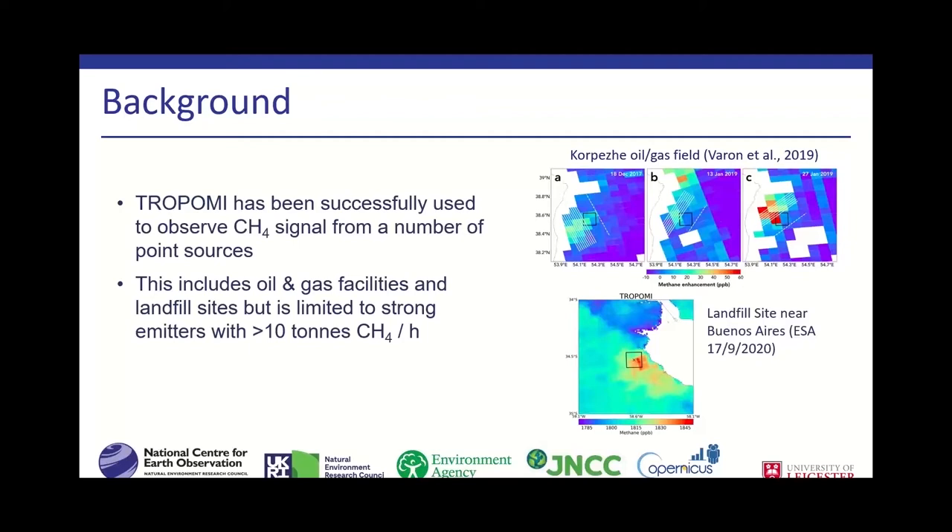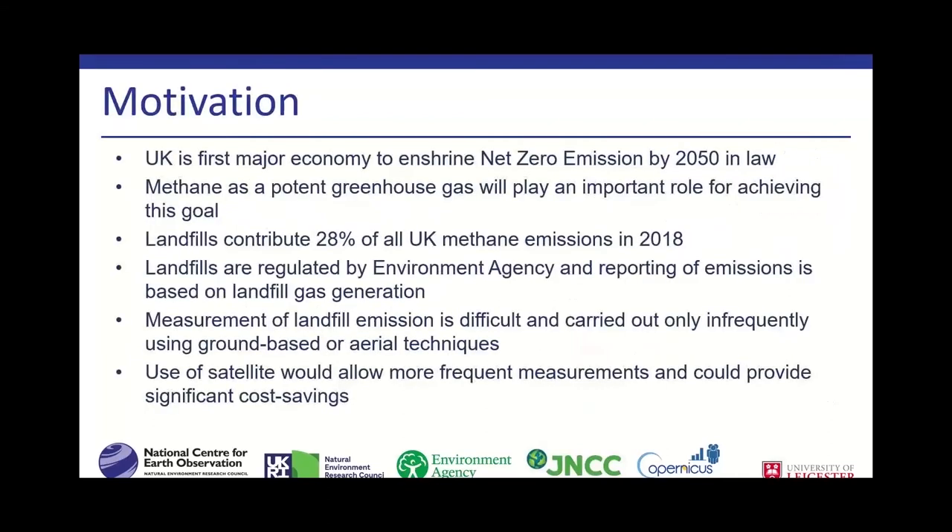However, so far all of the studies available are really focusing on very strong emission sources — super emitters — which are sources with emissions exceeding 10 tonnes of methane per hour. These are some of the strongest emission sources in the world.